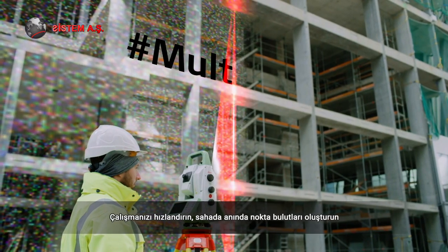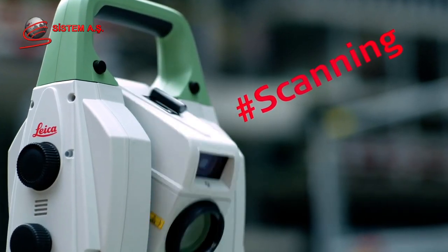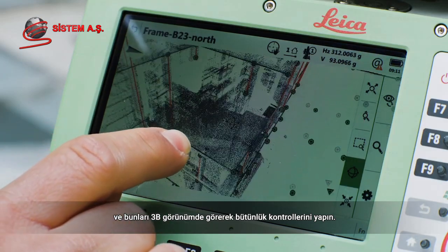Speed up your workflow, create point clouds instantly on site and visualize them in the 3D viewer for completeness checks.